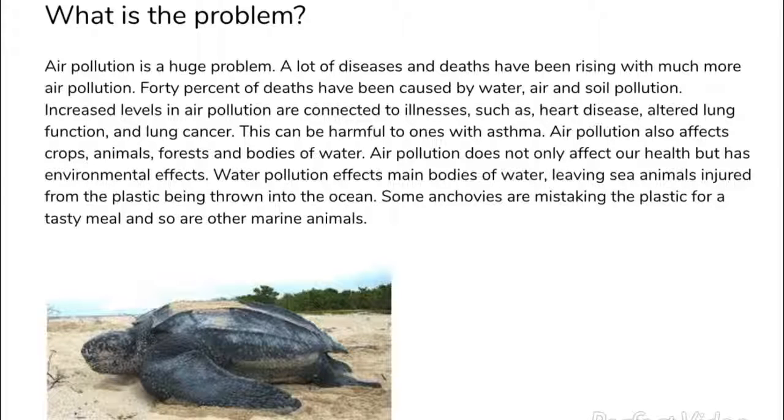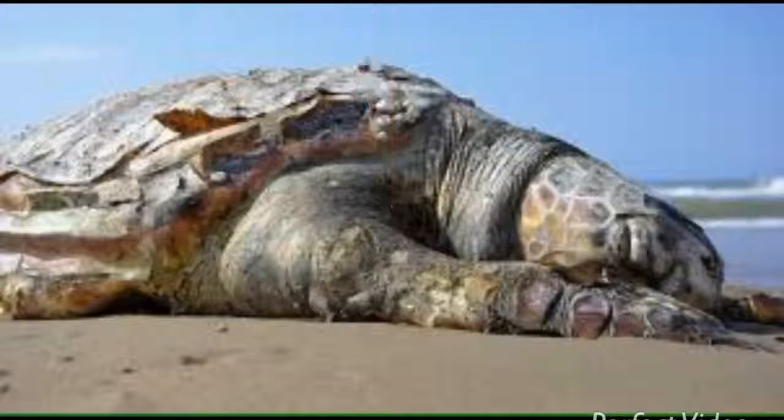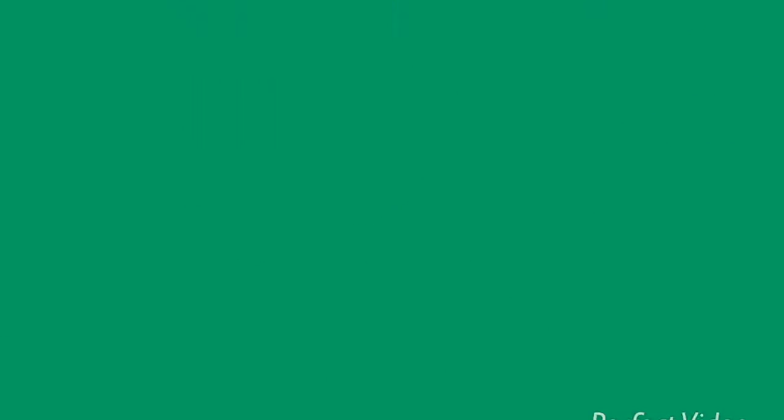Water pollution affects main bodies of water, leaving sea animals injured from the plastic being thrown into the ocean. Some anchovies have been mistaking it for food. Sea animals, such as sea turtles, have been dying on the ocean floor because of plastic.